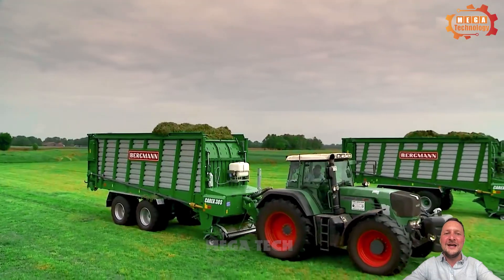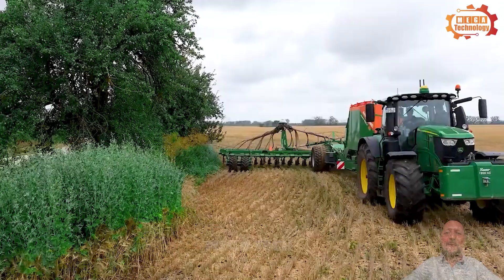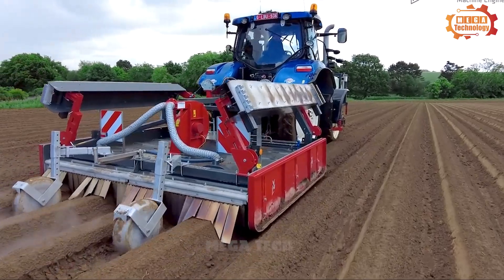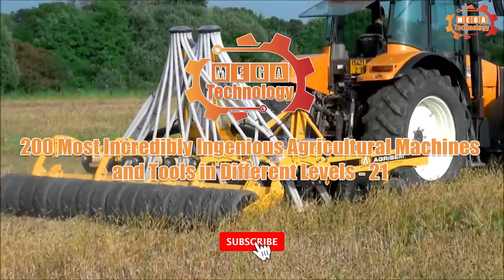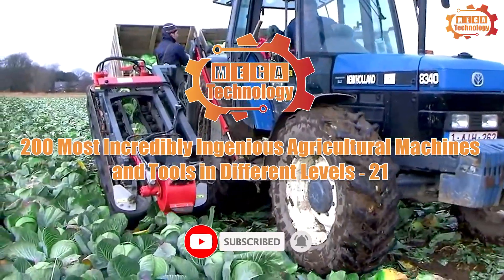Modern machines are gradually changing our world. They bring new opportunities, but also pose new challenges. What's special about these machines? Let's explore these advanced devices with mega technology — 200 most incredibly ingenious agricultural machines and tools on different levels.